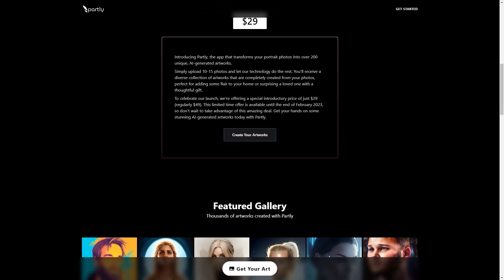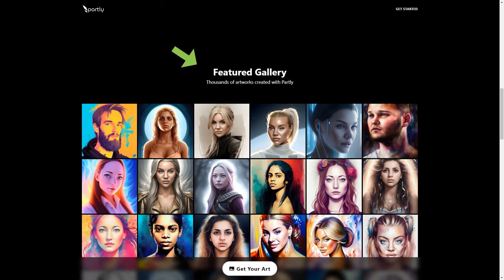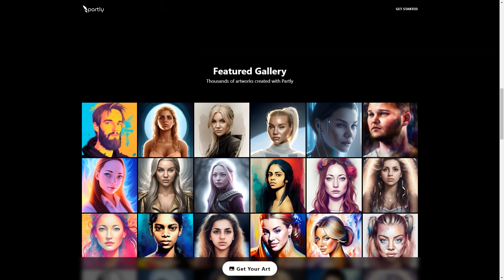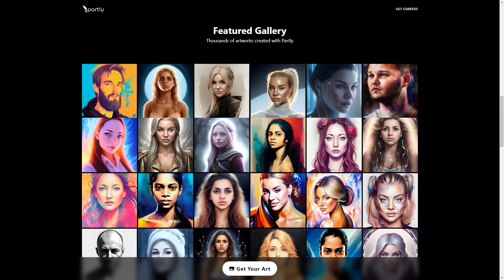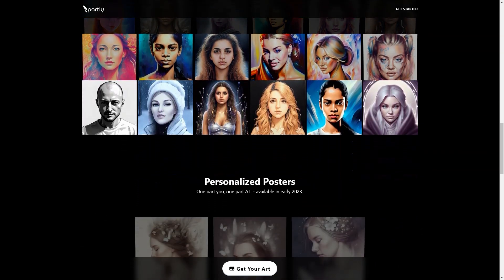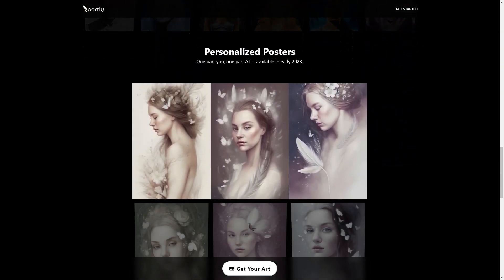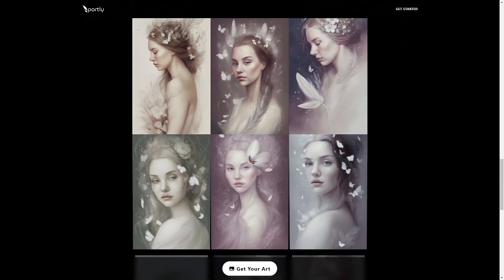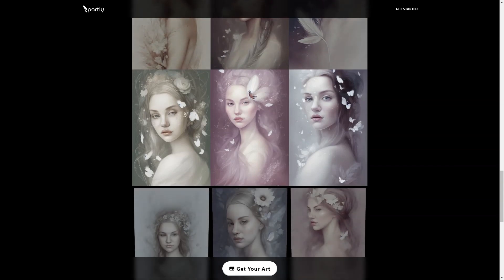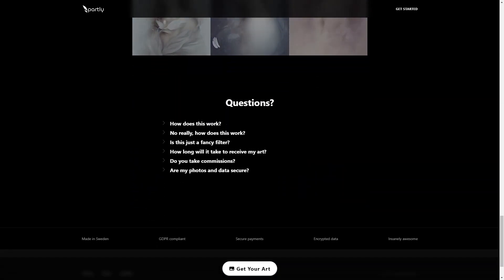Partly is a secure platform and the comprehensive privacy policy and terms of use protects your data. The company takes your privacy seriously and is committed to handling your data with the utmost care and following all industry standards. Once your order is complete, your photos and AI model will be automatically deleted, and the resulting image will be available within two weeks. So give Partly a try today and experience the magic of AI-generated art.